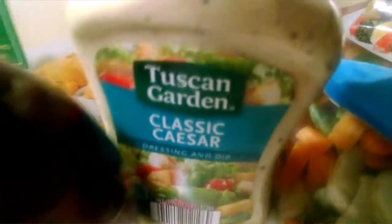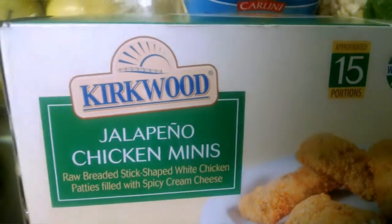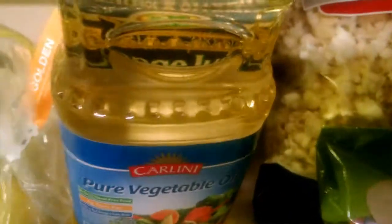Some roasted almonds, some barbecue sauce, and classic Caesar salad dressing. Some jalapeno chicken minis — I just picked those up, first time trying them out, not sure exactly what they are. Some vegetable oil, some orange juice, and a bag of apples.